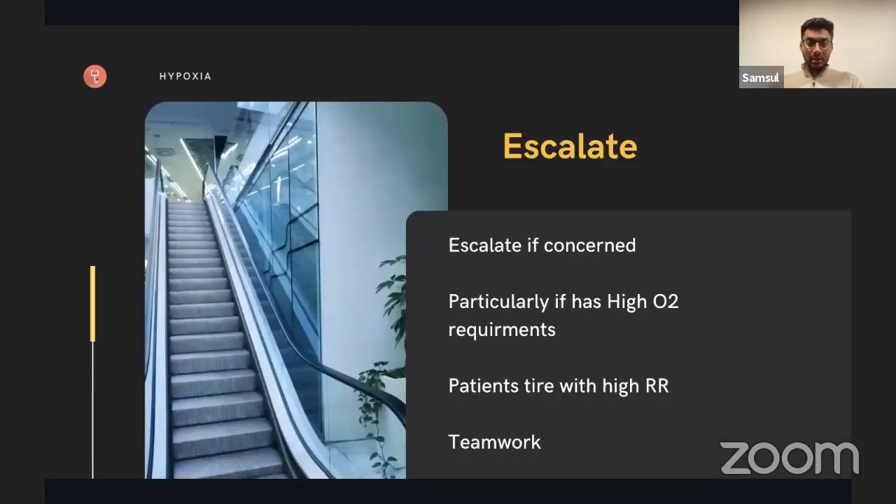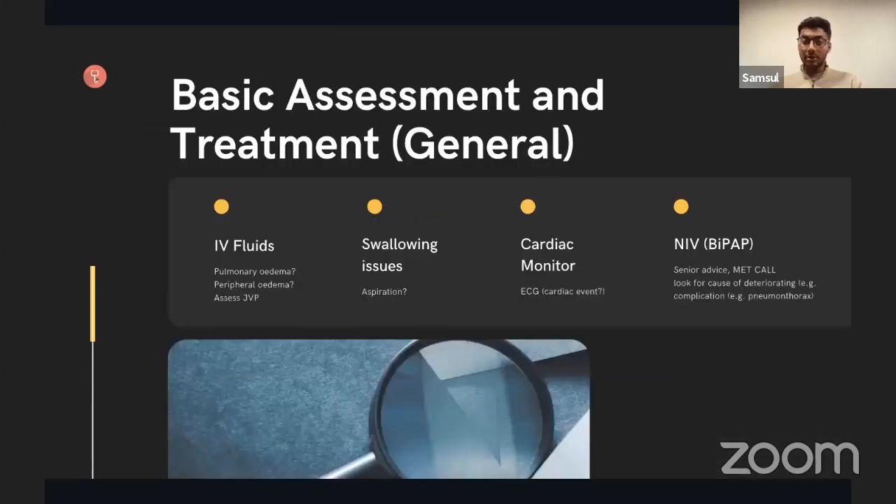You're only an F1 and you really need to escalate patients who are hypoxic. Hypoxia is a life-threatening emergency and these patients need to be discussed with your seniors. Remember, you're working in a team and your seniors are there to help you. If you're worried or concerned, contact your senior — whether that's a colleague, one of the registrars, or whoever it might be.